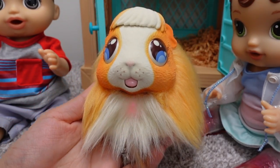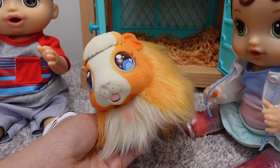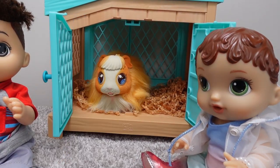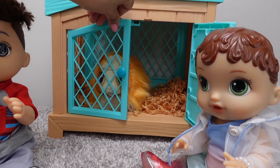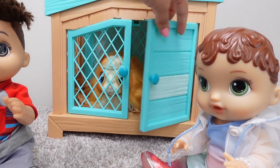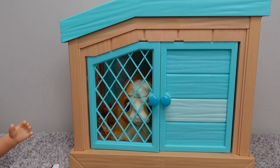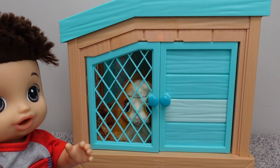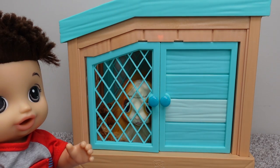You guys see her heart? She is ready to have her babies now. Let's put her back in her hutch — a baby is ready to be born. Let's close up the hutch. Are the babies here yet? We have to wait for this little heart light to go out, and that's when we will know that one of her babies has arrived.